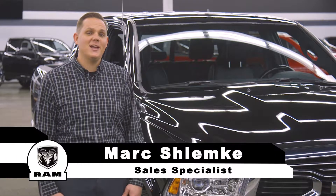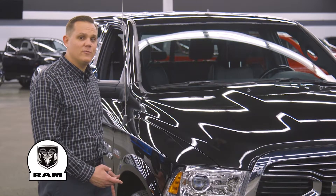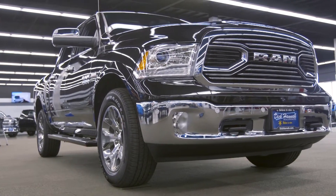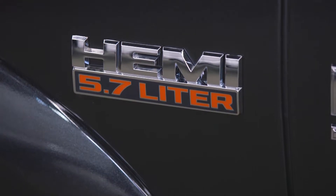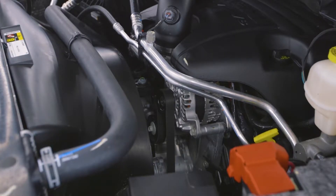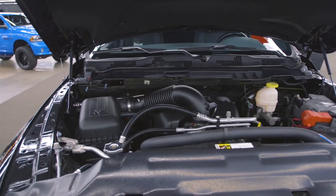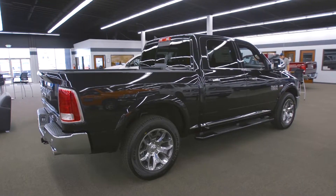Hi, I'm Mark Shemke at the Dick Hanna Ram Truck Center, and today I'm going to be taking you around the 2018 Ram 1500 Limited. This legendary 5.7 V8 pumps out 395 horsepower and 410 pound-feet of torque, and with its awesome fuel saver technology gets up to 21 miles per gallon.